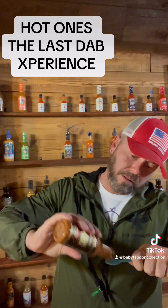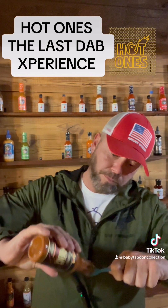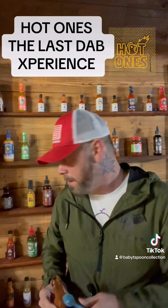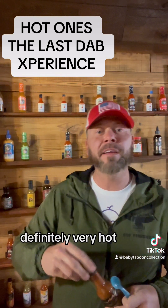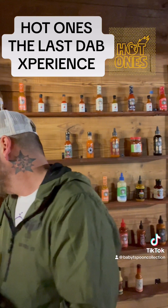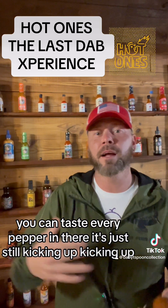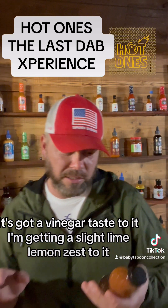We're going to do one more, just because that's what we do. Last one. Definitely very hot. You can taste every pepper in there. It's just still kicking up, kicking up. It's got a vinegar taste to it — I'm getting a slight lime, lemon zest to it.